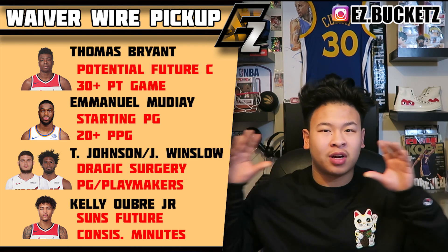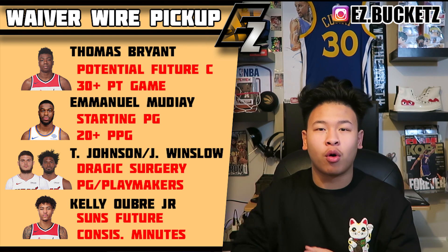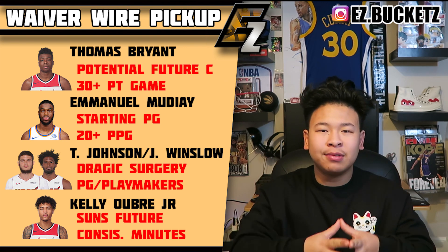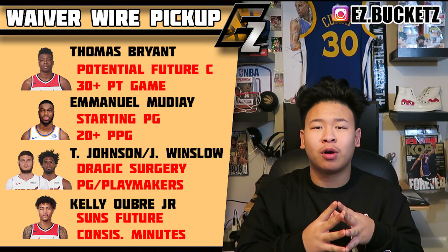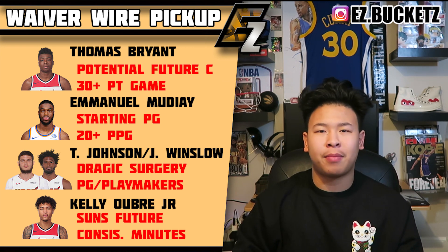Emmanuel Mudiay is now the point guard of the New York Knicks — he beat out Trey Burke and Frank Ntilikina and seems to be the guy. He's averaged 20-plus points the past week and I don't see that stopping anytime soon because Mudiay seems to be locked into that role for the Knicks right now.